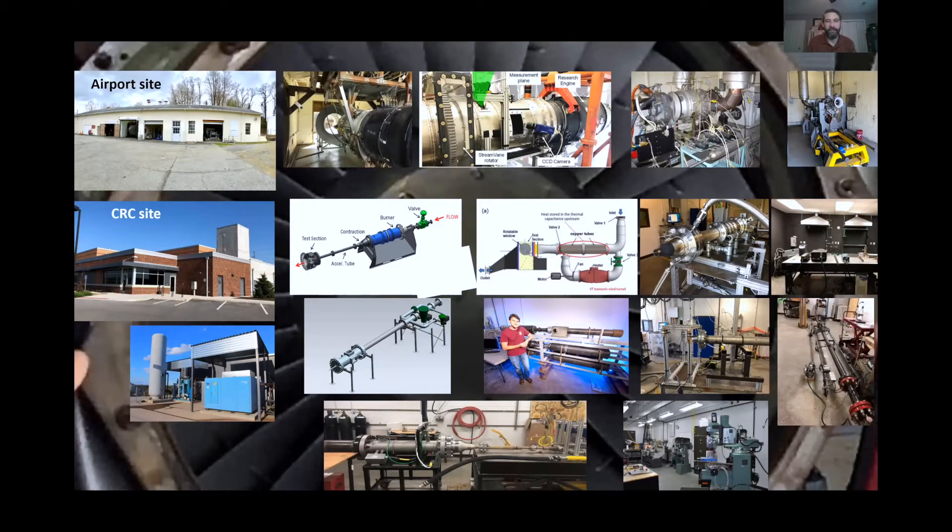We have a whole lot of equipment across two sites. We generally operate the gas turbine engines at the airport site. It's a really interesting place with gas turbine engines in a very old building — it looks unimpressive, but the capability is extremely impressive, some of the best capabilities of any university in the U.S. and perhaps the world for doing full-scale gas turbine engine work.